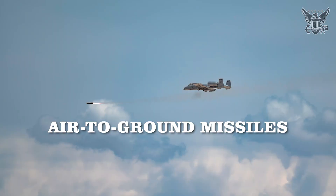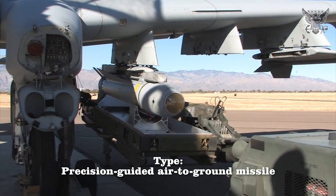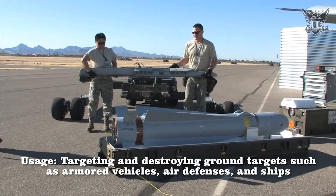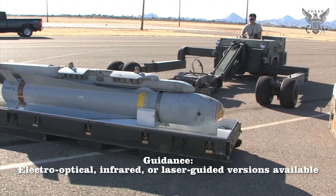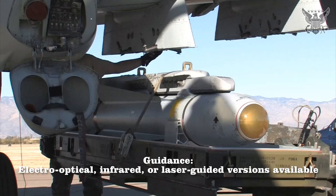Air-to-Ground Missiles: AGM-65 Maverick. Type: Precision-guided air-to-ground missile. Usage: Targeting and destroying ground targets such as armored vehicles, air defenses, and ships. Guidance: Electro-optical, infrared, or laser-guided versions available.